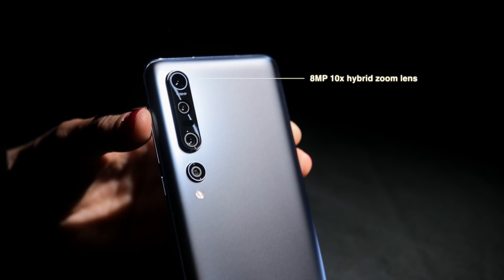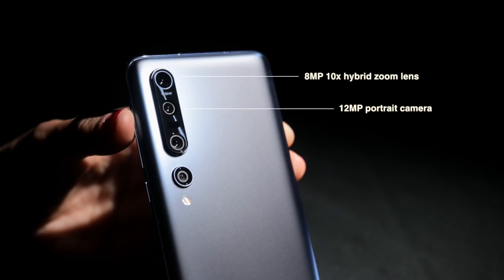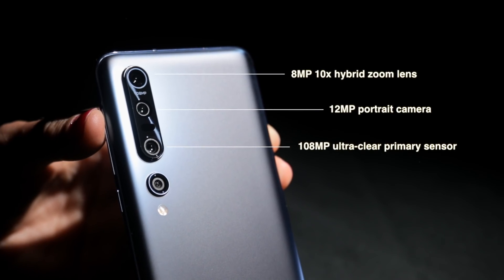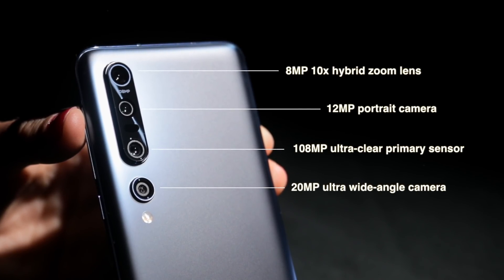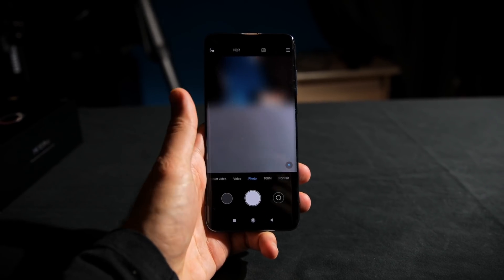The first rear camera is the 8-megapixel 10x hybrid zoom lens with an aperture of f/2.0. It has a 12-megapixel portrait camera with 2x optical zoom. It also has the 108-megapixel ultra-clear primary sensor with an aperture of f/1.69, and a 20-megapixel ultra-wide-angle camera with a panoramic view of 117 degrees. The device also has various video capabilities — it shoots 8K at 30fps, 4K and 1080p at 30 and 60fps, and 720p at 30fps.